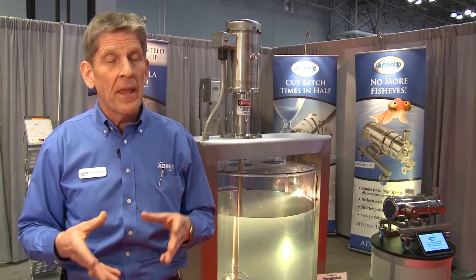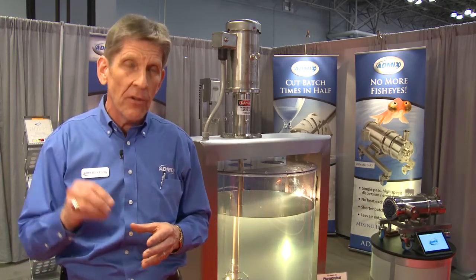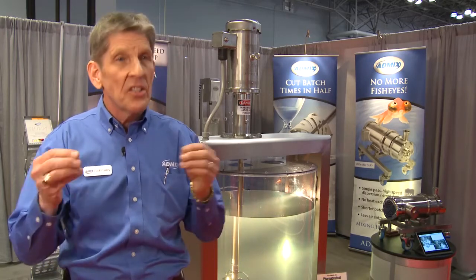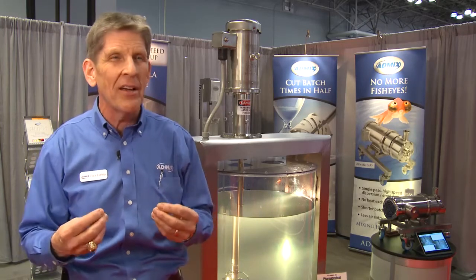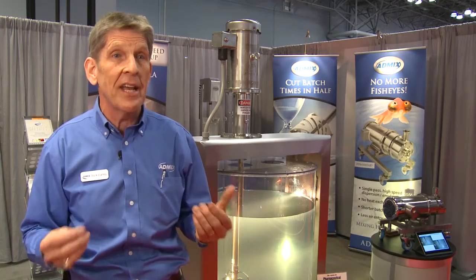The other — the ultimate solution — combines both our powder induction technology and the same inline high-speed disperser technology. We call that our Fast Feed. In that situation, powders are inducted directly into a flow stream on its way to a blend tank, single pass. There's not even an opportunity for an agglomerate, a fish eye, or an undissolved particulate to find its way into the downstream product.